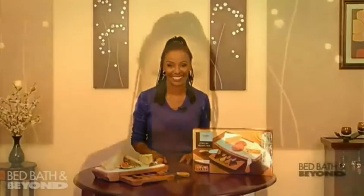Cocktails or dinner party, weekend brunch with family and friends, or as a must-have bridal or housewarming gift. The Bea Smith with Style Collection cheese board is available online and at a Bed Bath & Beyond store near you.